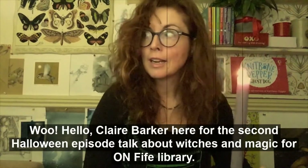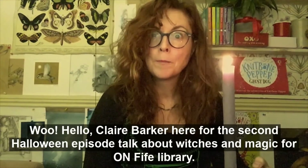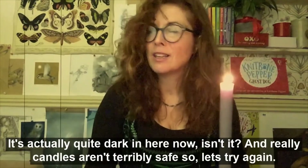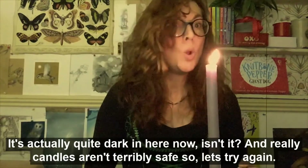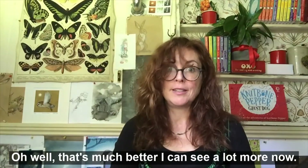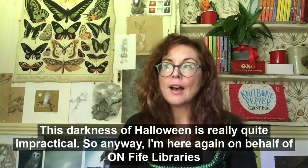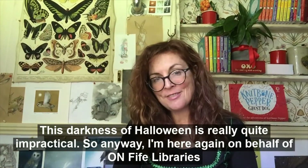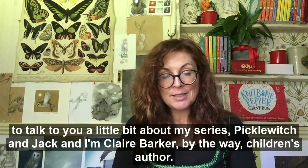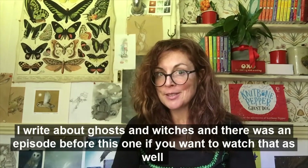Hello, Clare Barker here for the second Halloween episode to talk about witches and magic for Fife Libraries. Anyway, I'm here again on behalf of Fife Libraries to talk to you a little bit about my series Picklewitch and Jack. I'm Clare Barker by the way, a children's author — I write about ghosts and witches.